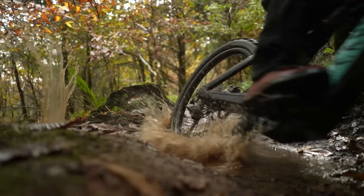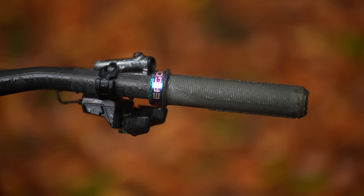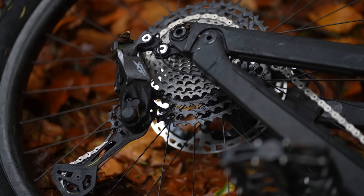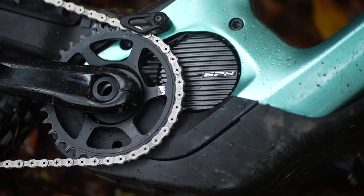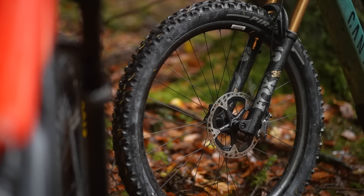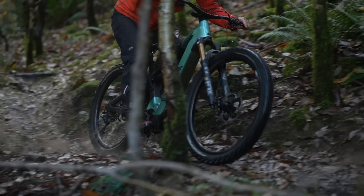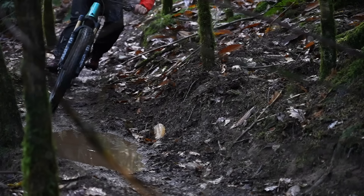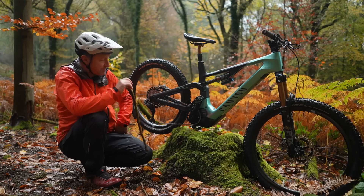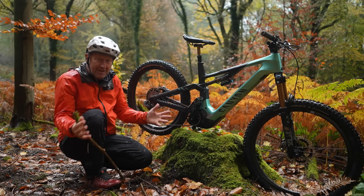This bike features Shimano Di2 shifting. Di2 was around in 2016, but what wasn't around then was auto-shift and free-shift technology — fantastic tech that improves your riding in so many ways. There's also Shimano XTR componentry: brakes, gears, all top-end. And this bike with a 720 watt-hour battery is the same weight as the 2018 bike with a 500 watt-hour battery. If you go to the 900 watt-hour battery, you're getting almost double the range.